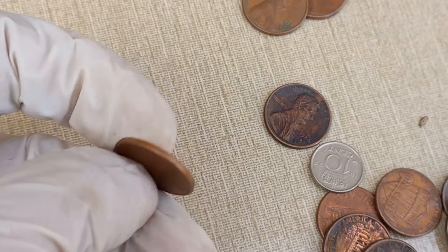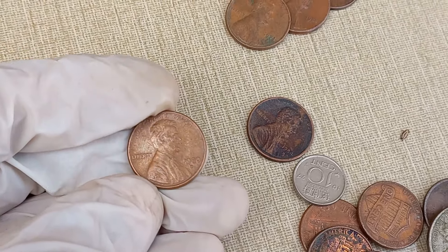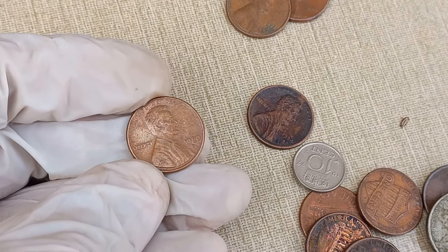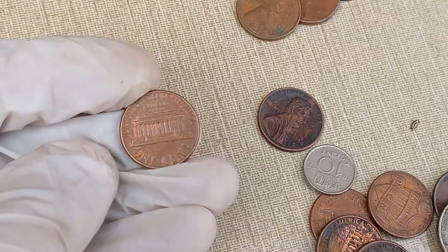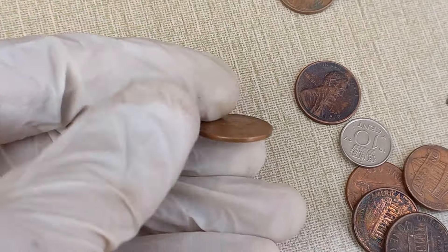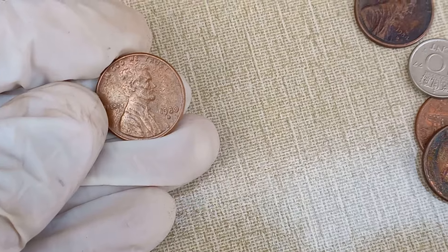Condition plays a crucial role in determining a coin's value. Coins in excellent condition, often referred to as mint condition, are generally more valuable. Look out for any signs of wear, scratches, or discoloration that might affect the coin's overall appeal. Coins with errors or unique varieties can be highly sought after by collectors. Check your 1980 D Lincoln cent for any minting errors or varieties that might distinguish it from the standard coins.